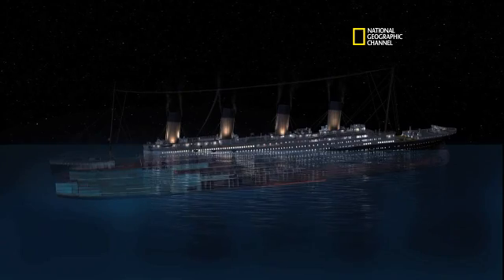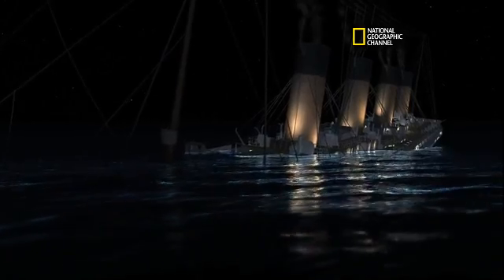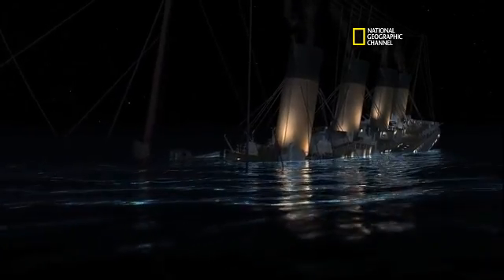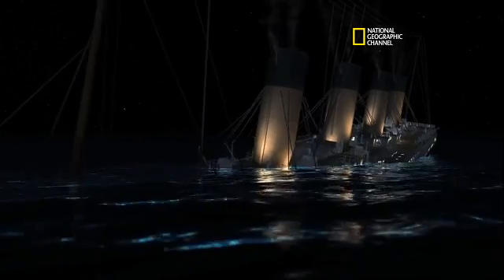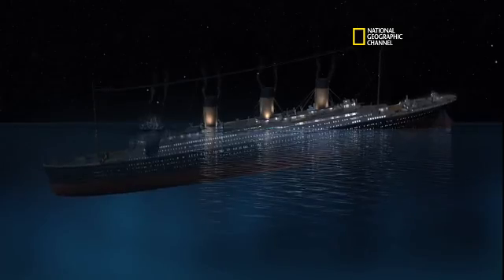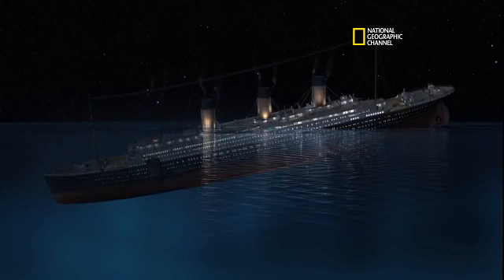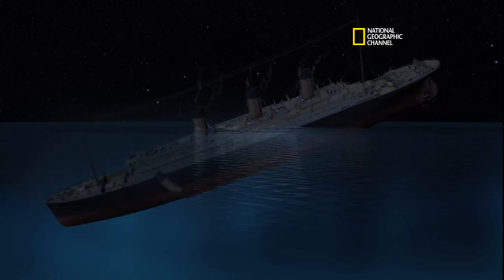You can really see the effect of that list on the flooding. Superstructure starts to get pulled under. Funnels collapse at their base. Now the bow is accelerating downward. That looks good. We're starting to see the stern come up. We got our maximum peak stress.